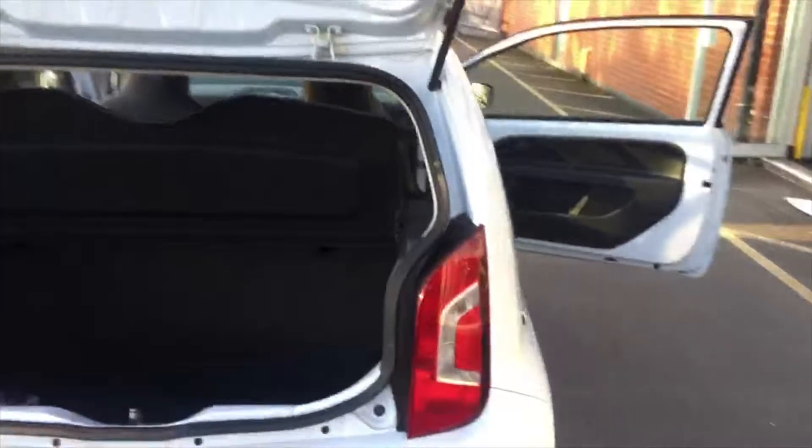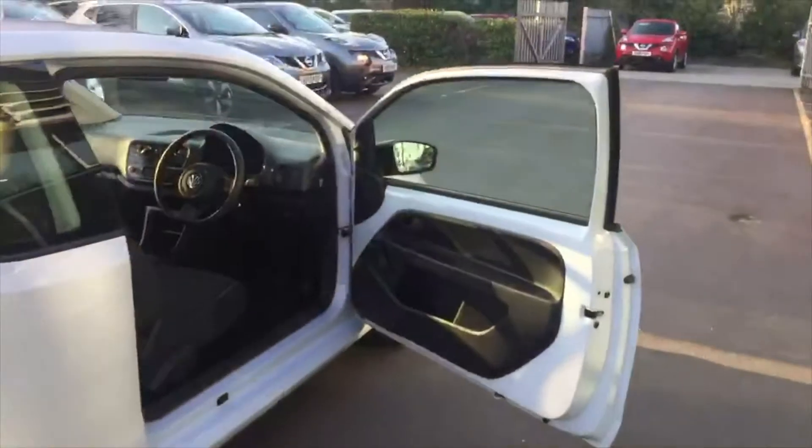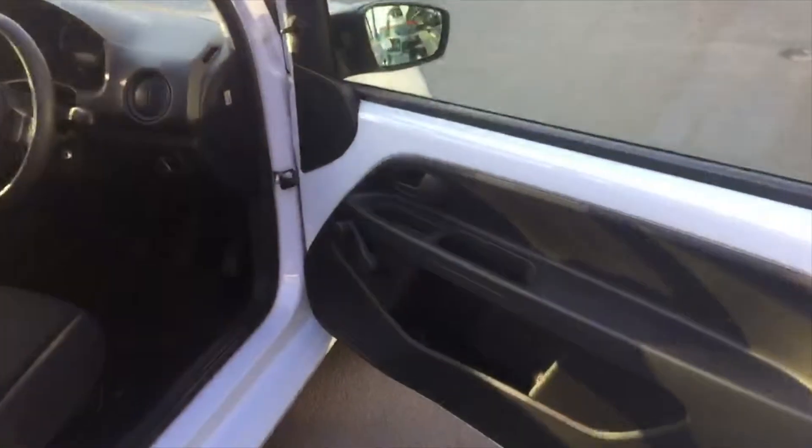There's a nice big boot space to put quite a bit in. This is an ideal car for anybody who's a first-time car buyer or of course for travelling around the city.